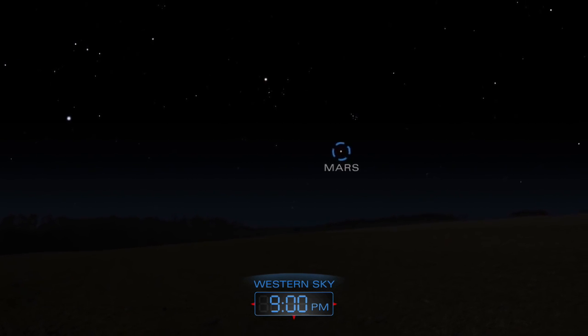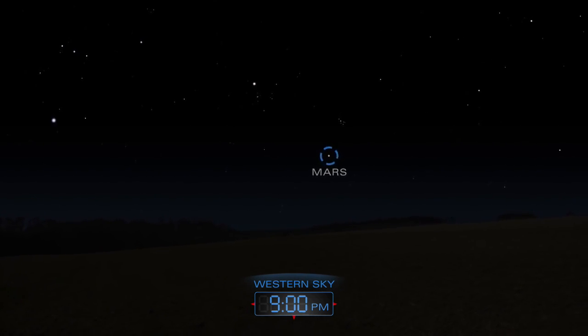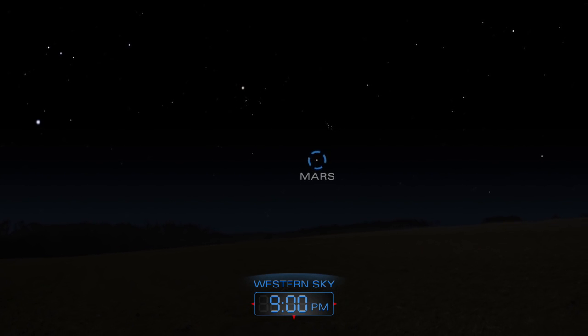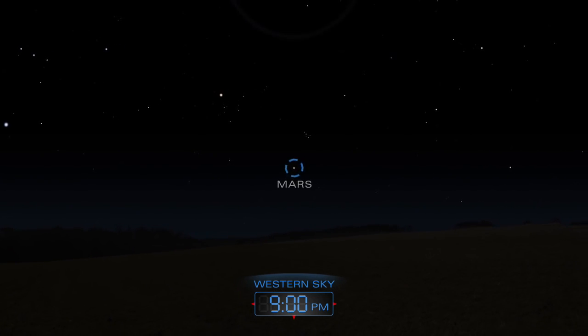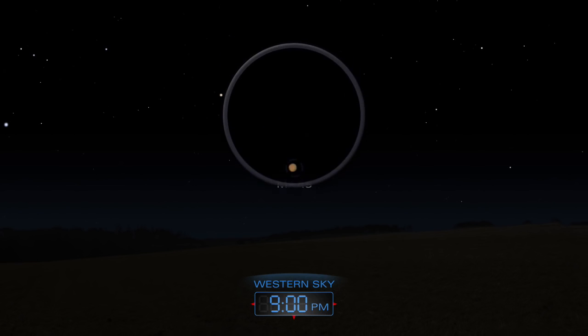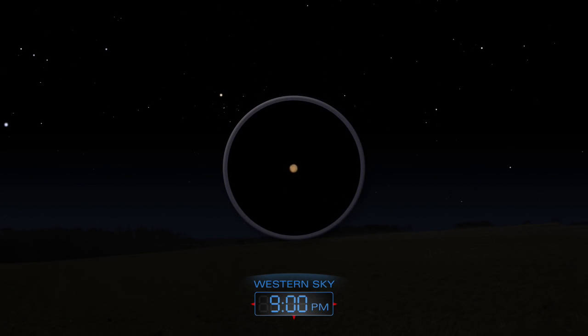Mars appears a little higher in the western sky during the early evenings. With a telescope, you could spy some of the planet's dark features or its bright polar cap.